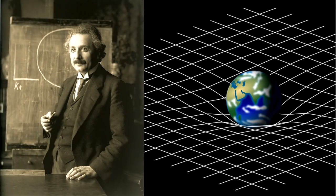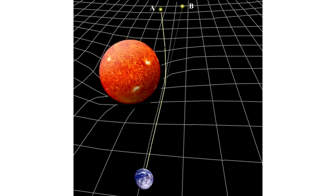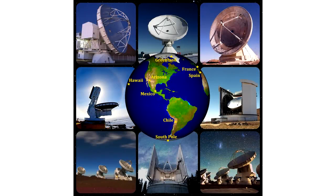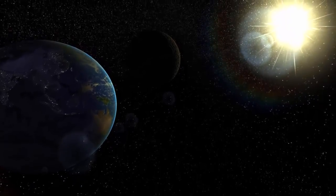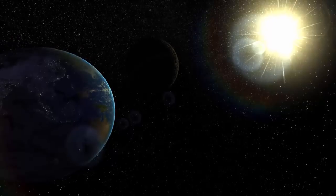The image agrees very well with the predictions from Einstein's theory of general relativity. As an aside, many creation researchers think that Einstein's theory can explain how we can see distant starlight in a young universe. From the biblical creationist's perspective, this is yet again good operational science — there is nothing new here that refutes the biblical timeline of about 6,000 years.